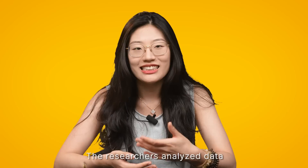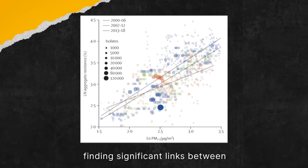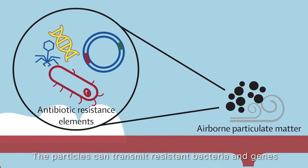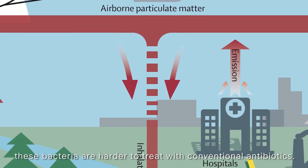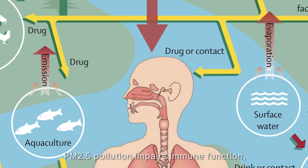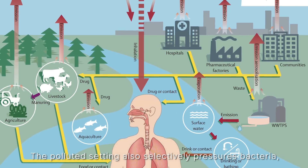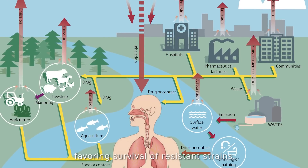The researchers analysed data from 116 countries over nearly 20 years, finding significant links between PM2.5 levels and antibiotic resistance. The particles can transmit resistant bacteria and genes to humans and animals through inhalation and ingestion. Once inside the body, these bacteria are harder to treat with conventional antibiotics. PM2.5 pollution impairs immune function, creating an environment ripe for resistant infections to spread, and the polluted setting also selectively pressures bacteria, favouring the survival of resistant strains.